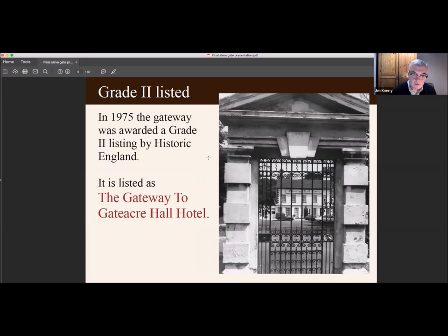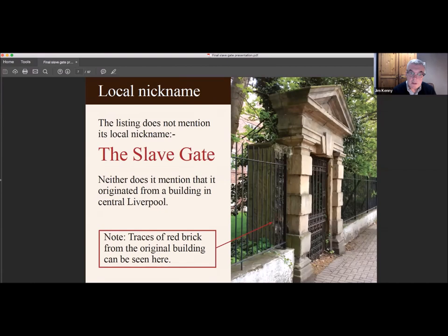In 1975 the gateway was awarded a Grade II listing by Historic England. It's listed as the gateway to the Gattaca Hall Hotel, and this photo is from 1975. The listing does not mention its local nickname of the slave gate, neither does it mention that it originated from a building in central Liverpool. If you note, there are traces of red brickwork just behind the railing — a couple of bricks probably from the original building that the gateway came from.